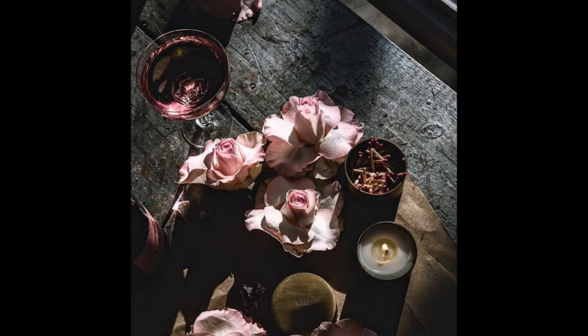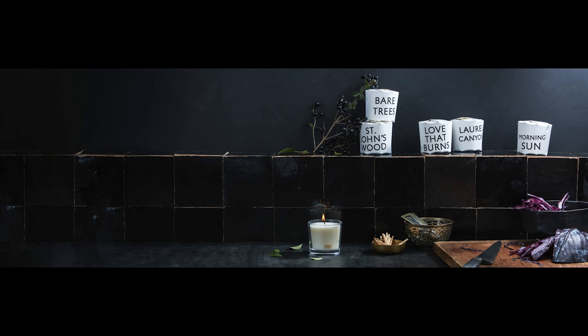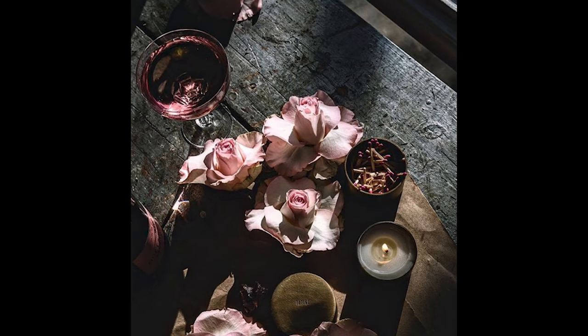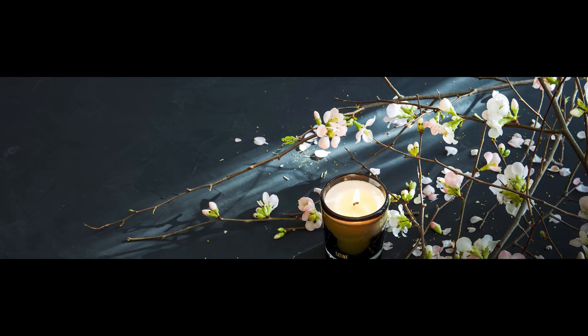Think about the scent of the candle too — if everyone's bundled up by the fire and you've got tropical mist going, it's just off. We use a lot of really warm fragrances, especially this time of year. Fragrance adds a lot of warmth to the space. Choosing the right scent for the season adds ambiance, and warmth and ambiance are really connected to each other. These are easy ways to make your space feel warm and cozy.